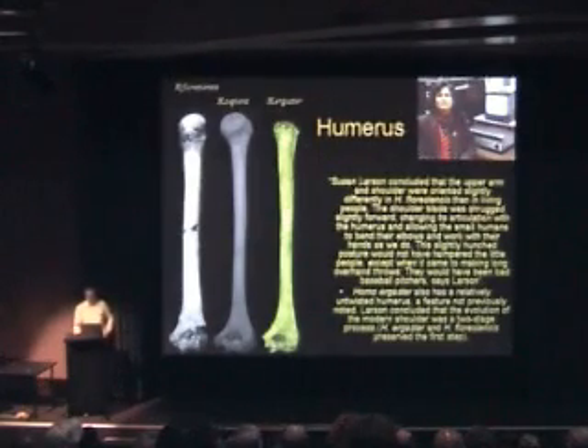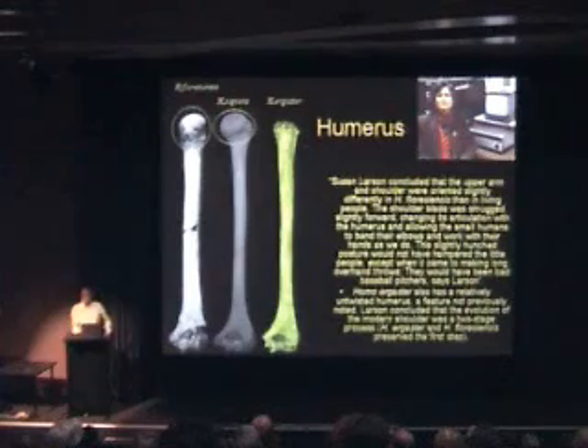Homo ergaster also has a relatively untwisted humerus, a feature not previously noted. When you look at the orientation of the head of the humerus on the neck, in floresiensis the femur is less twisted round on its shoulder joint — which is what she noticed and people hadn't noticed before, perhaps because the humerus of Homo ergaster is incomplete. But you can tell that the orientation of the head is different, and is like that of Homo floresiensis.